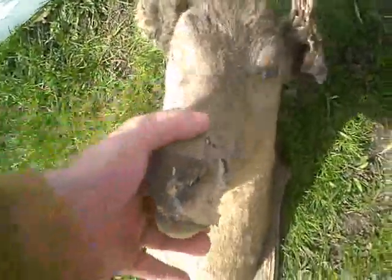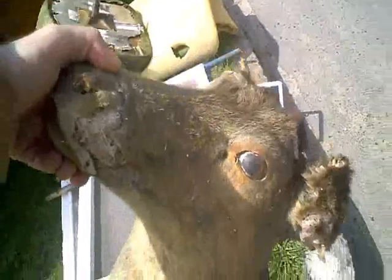Slightly used mounted deer head. Anyone want a deer? Needs a home. He's pretty heavy.